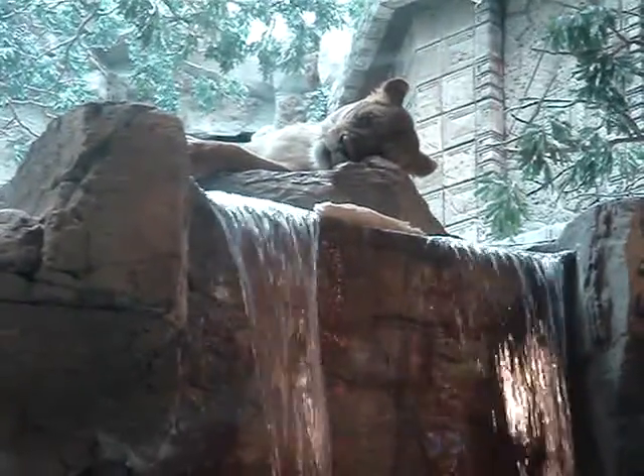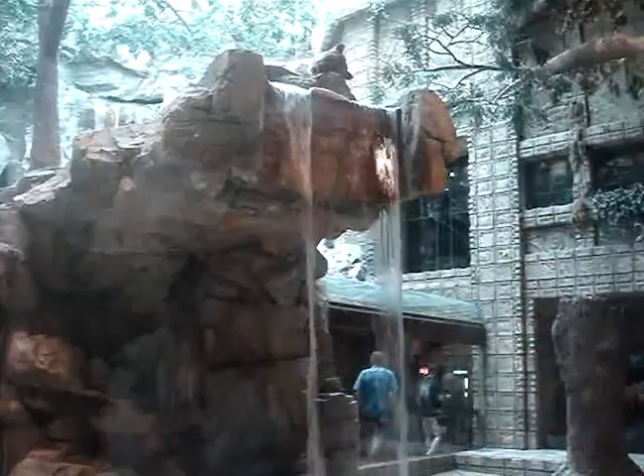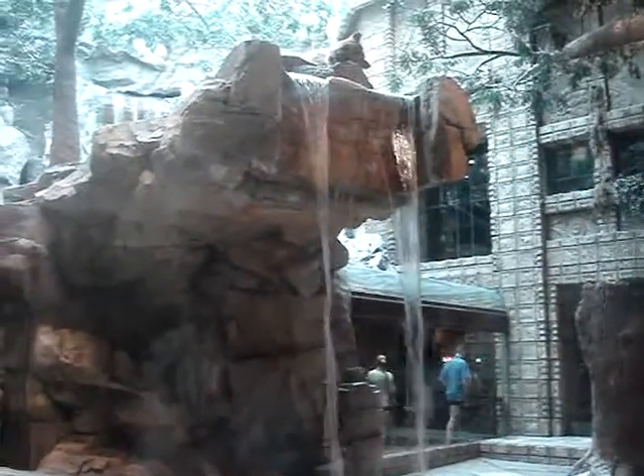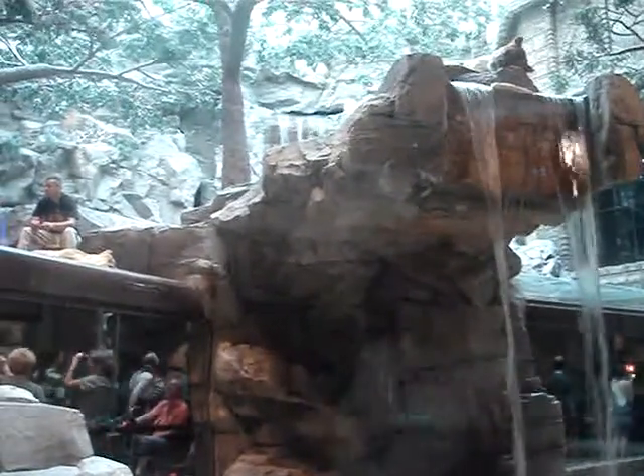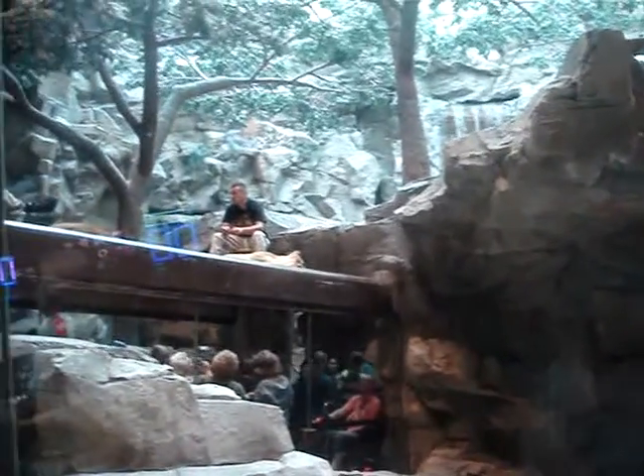So the lions cannot hear us or smell us through the glass, but they certainly do see us — they can see us just as well as we can see them. They know we can't get through the glass and they can't get to us, so they do kind of tune us out. They're just concerned about their territory and habitat, and there's always only a trainer or another lion that they will be very mindful of.